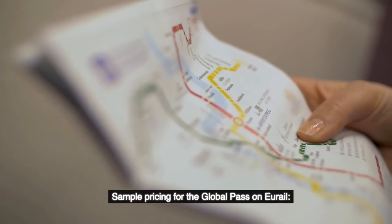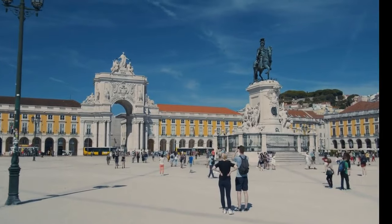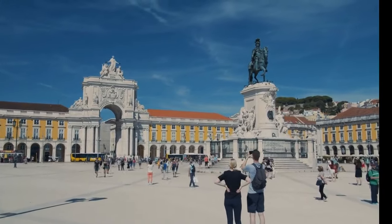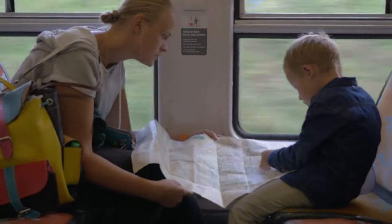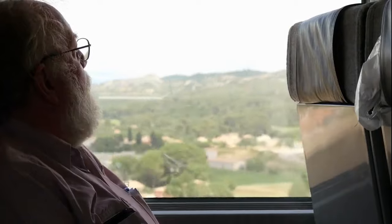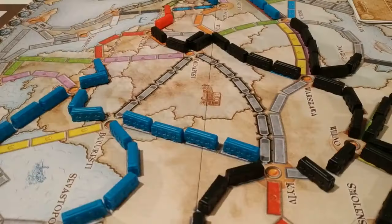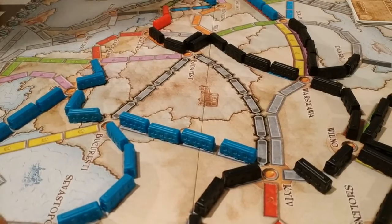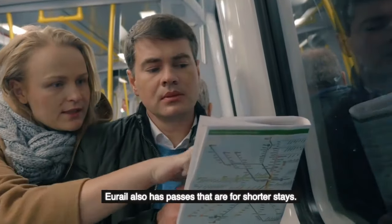Sample pricing for the Global Pass on URail: 90 days, ages 12 to 27, around $789 — a dream for the European backpacker. 90 days, age 28 and up, roughly $1,100. 30 days, ages 12 to 27, approximately $600. 30 days, age 28 and up, about $750. URail also has passes for shorter stays, with options from four days up to a month. See their website for more details.